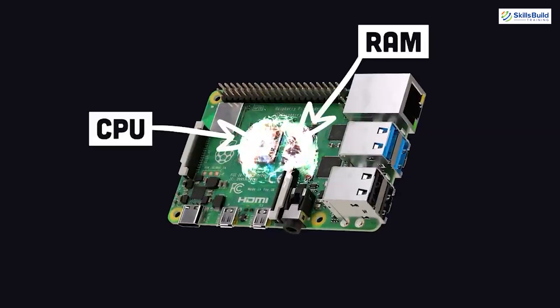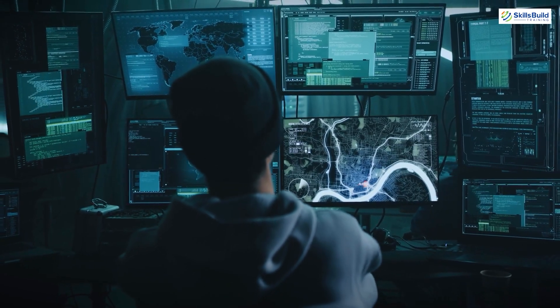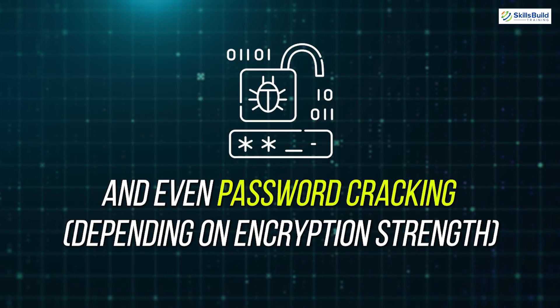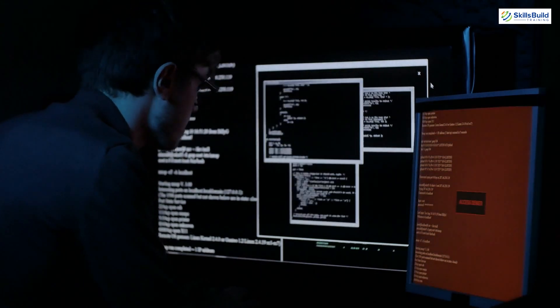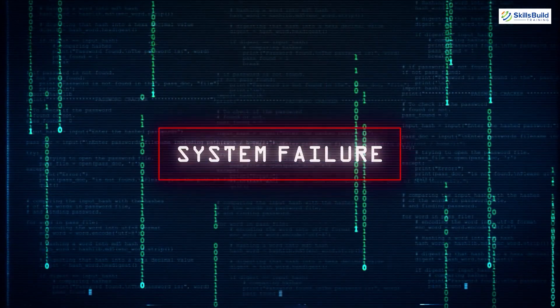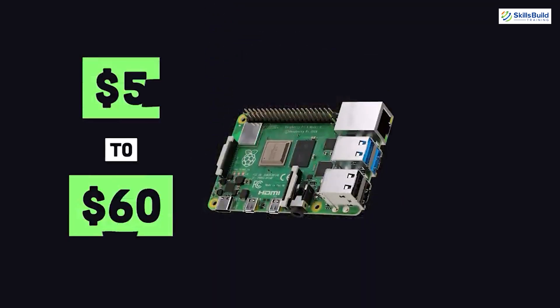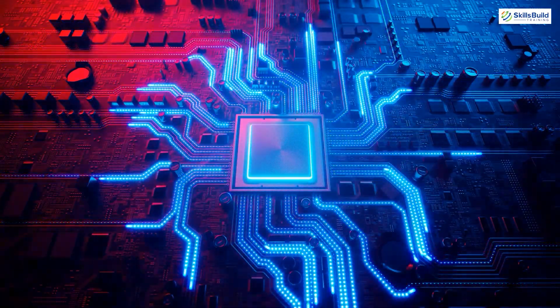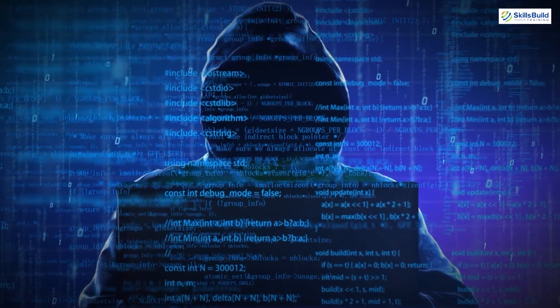The small size and low power consumption of the Raspberry Pi make it a highly portable penetration testing tool. Ethical hackers can carry it to client sites for on-site security assessments. With Wi-Fi capabilities, it can simulate wireless attacks like war driving, access point impersonation and password cracking depending on encryption strength. By setting it up as a packet sniffer, ethical hackers can capture network traffic and analyze data packets, revealing potential issues like unencrypted data transmission. Drawbacks include limited processing power and the potential for misuse due to its affordability and open source nature.